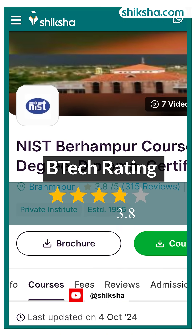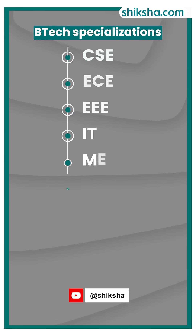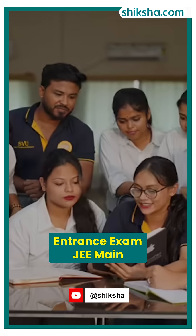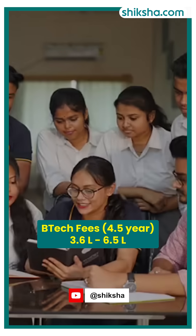Moving on, NIST Bheirampur offers a 3.8-star rated B.Tech program with 9 specialisations, including CSE, ECE, and EEE, with admissions based on JEE Mains. The total tuition fee ranges from 3.6 lakh rupees to 6.5 lakh rupees for 4 years.